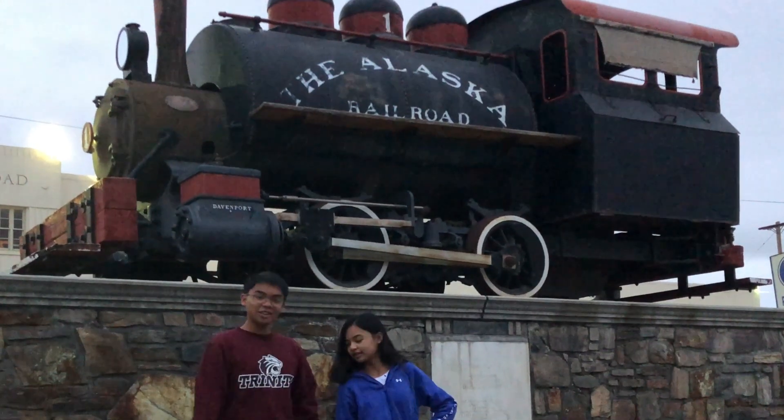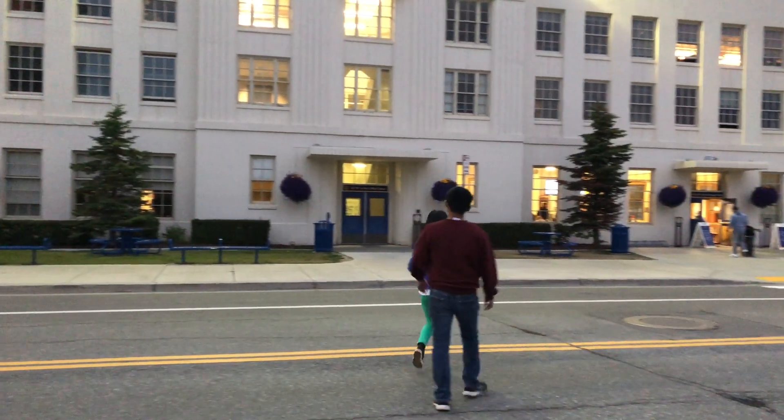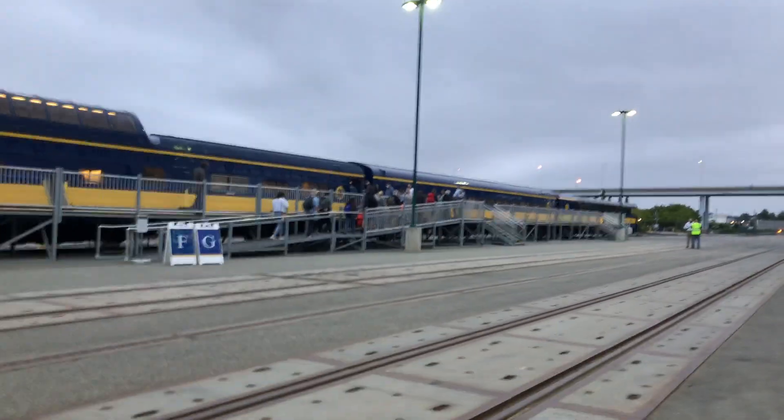It's currently 5:30 a.m. and our train will leave at 6:15. We're going inside the train depot! Look, we're about to board! Look how long the train is!